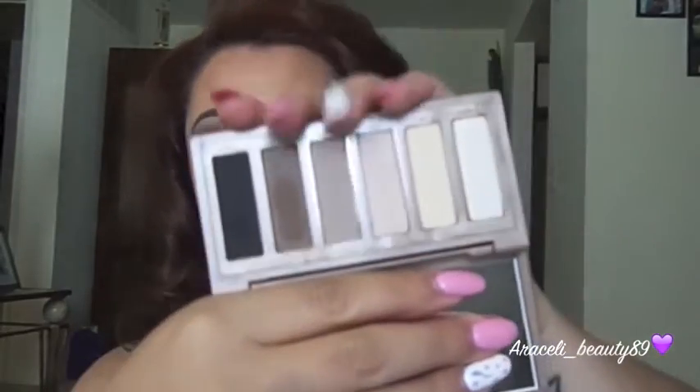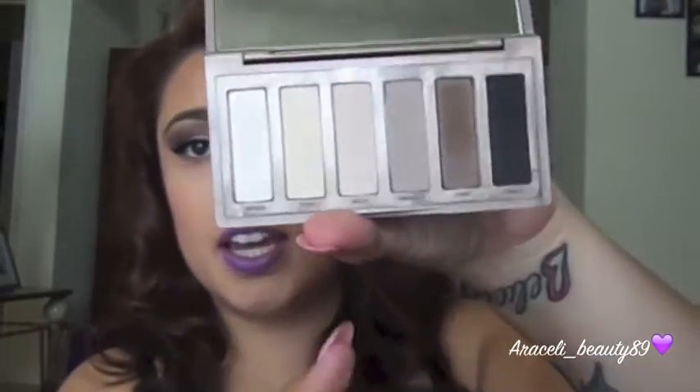Let's begin with the Urban Decay Naked Basics palette, which I picked up maybe about three days ago. This stuff is amazing — it's so compact, you have six different eyeshadows, and they're all matte, which I love. I actually used the Naked Basics palette today for the first time. You can literally take this with you, stick it in your bag if you're traveling and you just want something simple on the go. The Naked Basics palette is the way to go — it's $27, it's affordable, totally worth it.